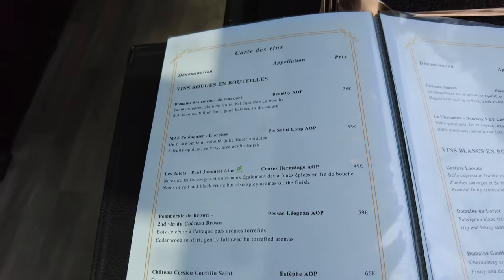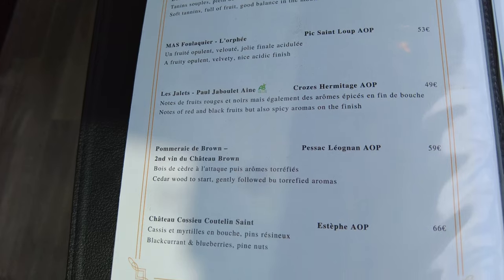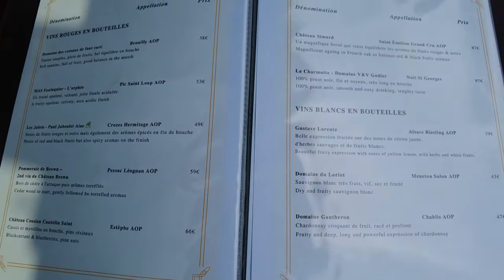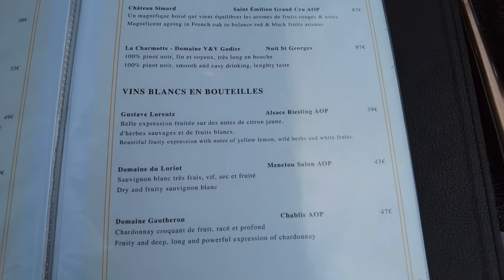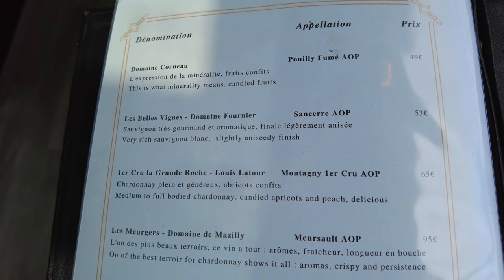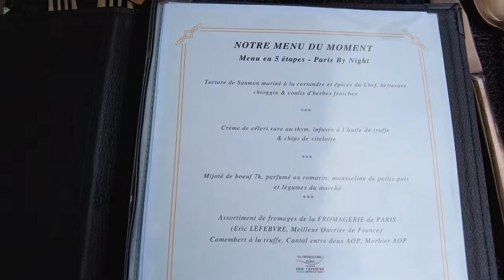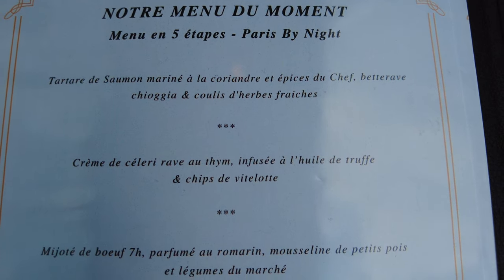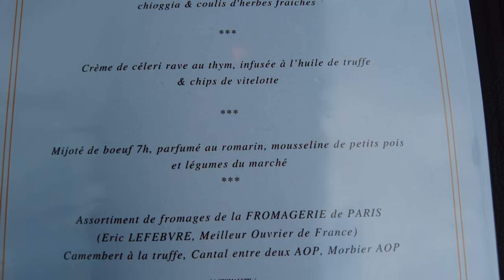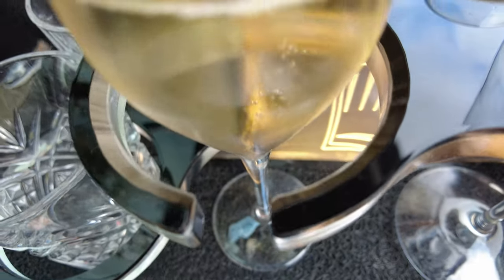The wine list is quite extensive. Here is our menu for today — I'll show you the dishes all along the journey. But first, champagne!